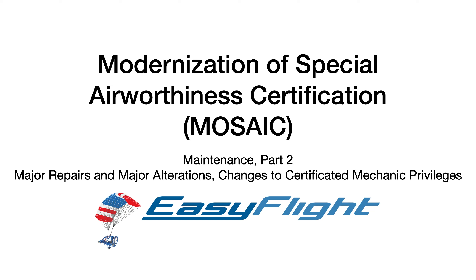Hello, my name is Roy Beiswanger, and I want to talk to you about maintenance in the FAA Mosaic Rule Proposal. The focus here is on the FAA discussion on major repairs and major alterations, as well as changes to certificated mechanic privileges.